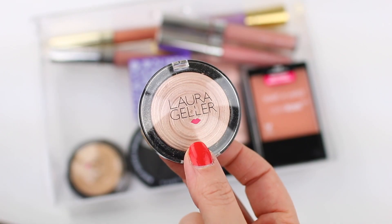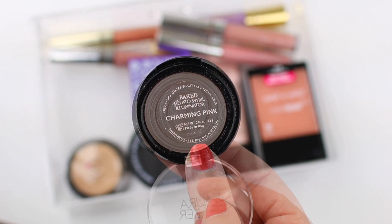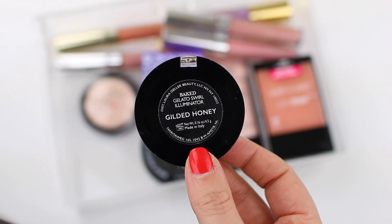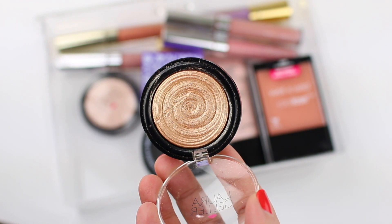Same thing with these Laura Geller highlighters. I really enjoyed them at one time and I hold on to them because they are so beautiful, but honestly I have other highlighters that I enjoy using more. So I'm going to pass them along to a friend or sister who might enjoy them, because they are really beautiful products — they just don't get used very often in my collection anymore.